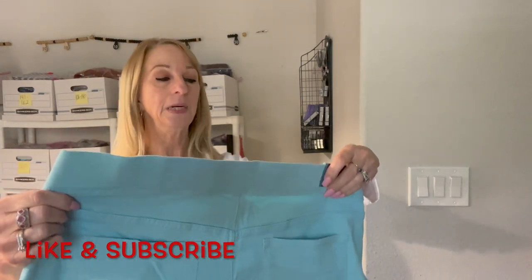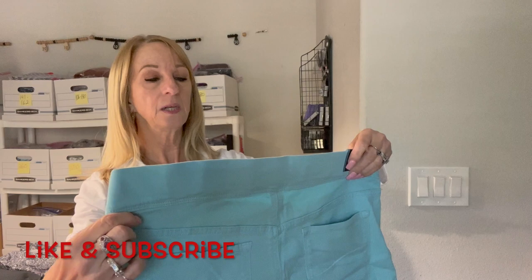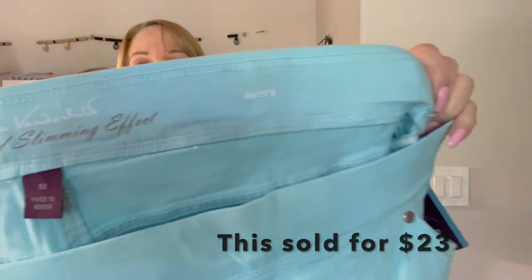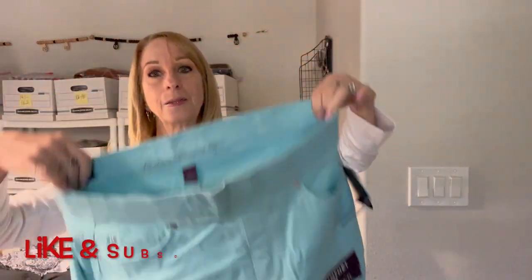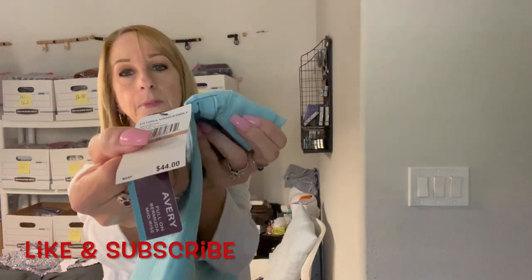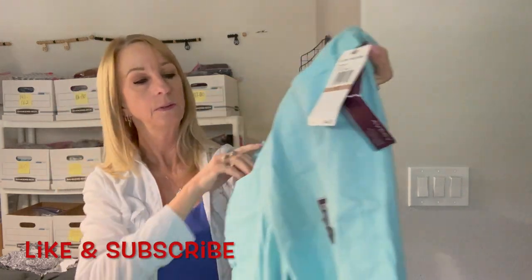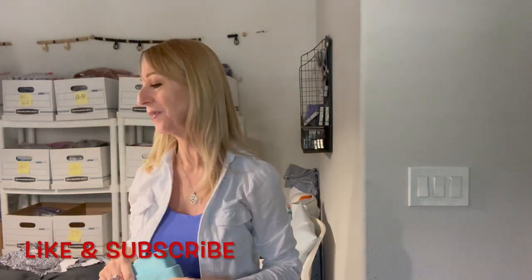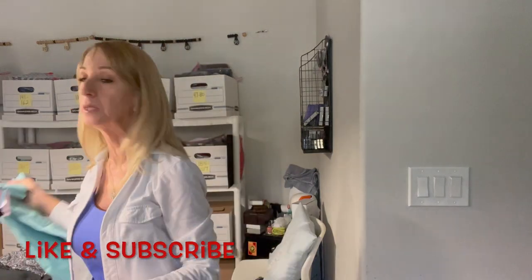Oh here's another new-with-tags item — Gloria Vanderbilt all-around slimming effect, size 12, Avery style. I like these bigger sizes and I like the new tags. This is regularly $44.